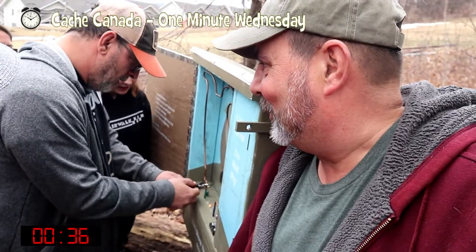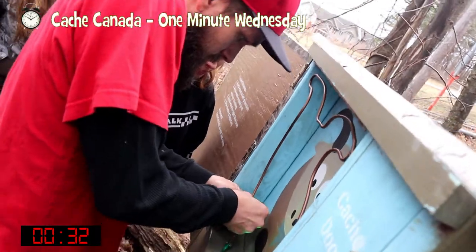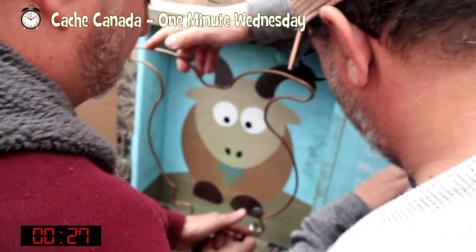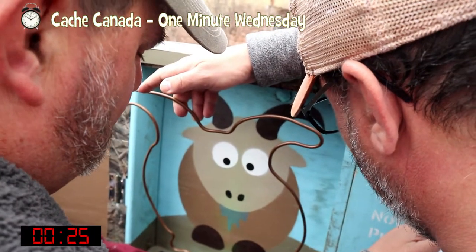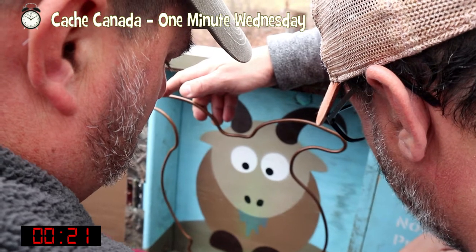Can I try? Darn it. It touched. Still, still, still green. Keep going — you got to turn it a bit. Yeah, I know.